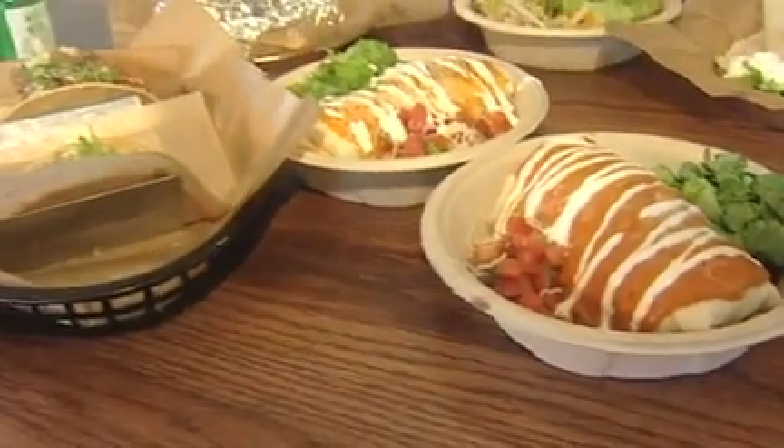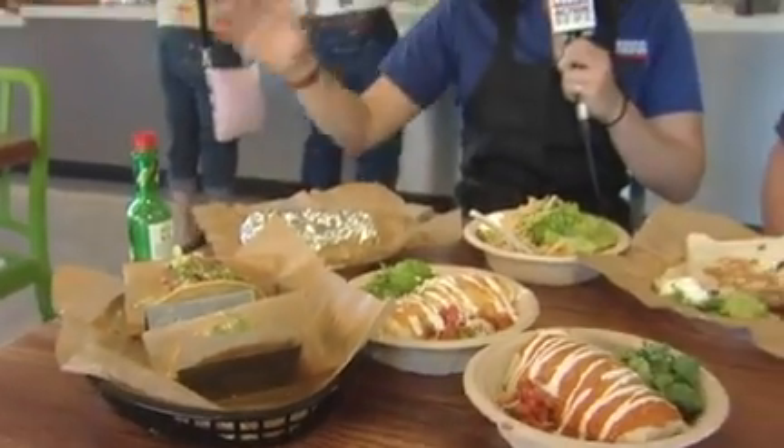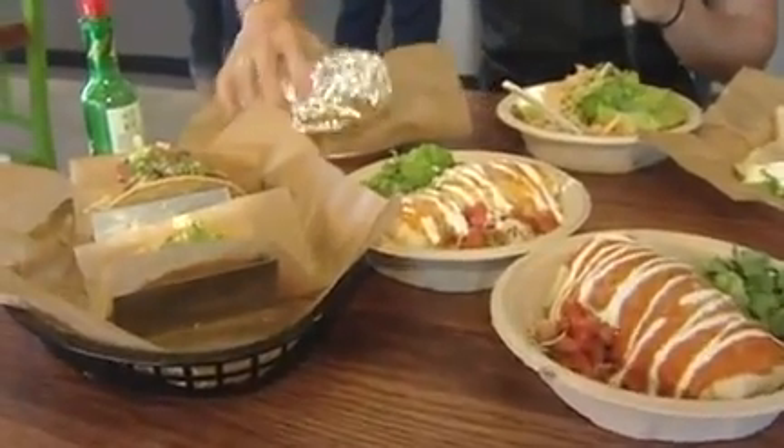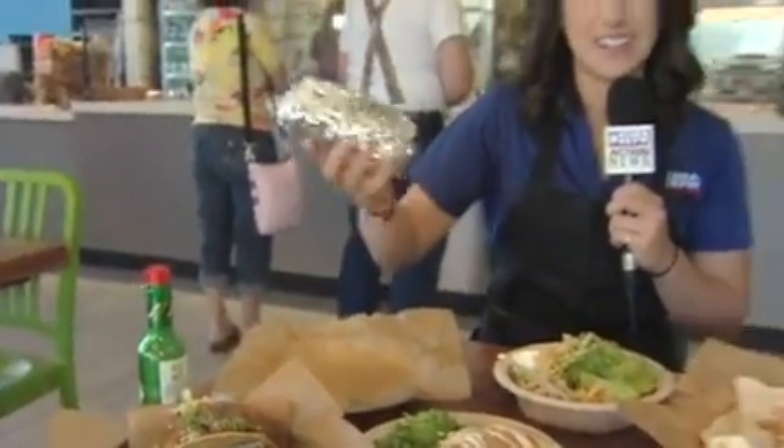We made so many different items here — you could come here and pick and choose whatever you'd like. We got tacos, quesadillas, the gumbo, and of course the signature burrito that weighs like a baby here — it's pretty heavy. So lots of good food here. We're at the Qdoba over in Richland. We'll toss it back to you guys in the studio.